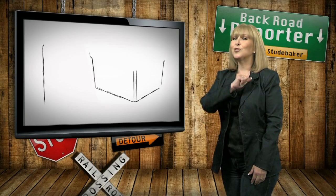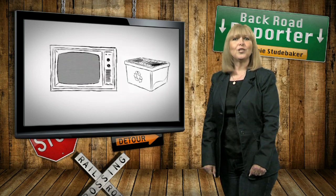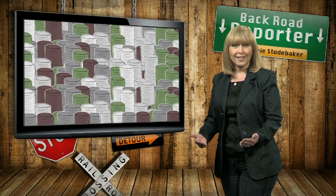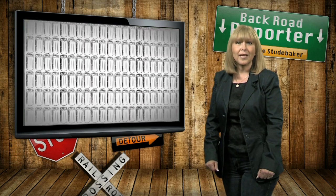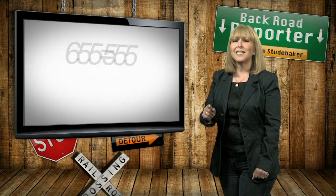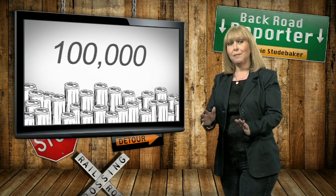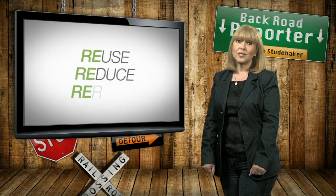Here is something interesting: recycling one aluminum can saves enough energy to run a television for three hours. 350,000 aluminum cans are produced every minute and 80 billion aluminum pop cans every year. During the time it has taken to tell you these fun facts, at least 100,000 twelve-ounce aluminum cans were being made. So remember to reuse, reduce, and recycle.